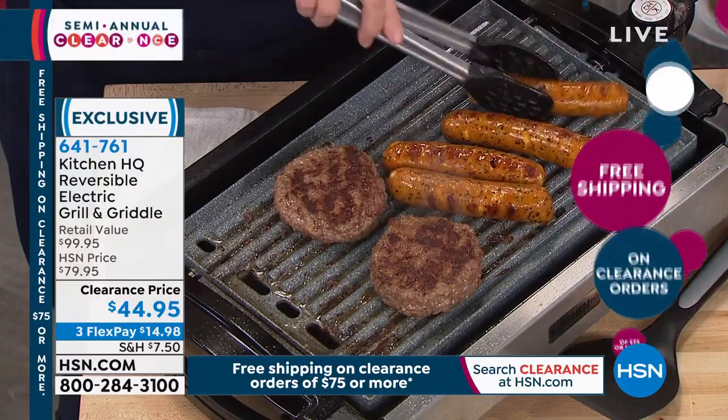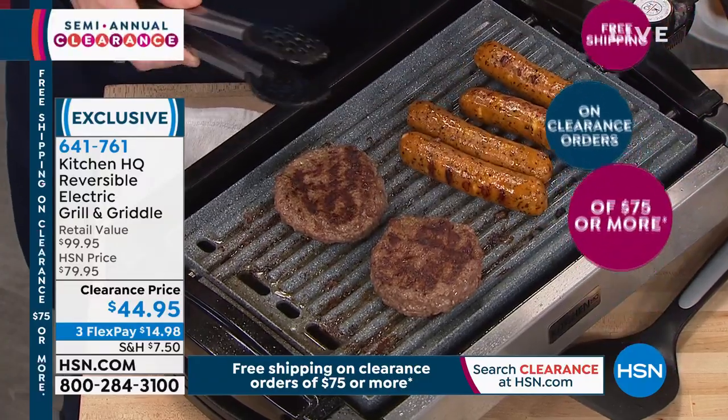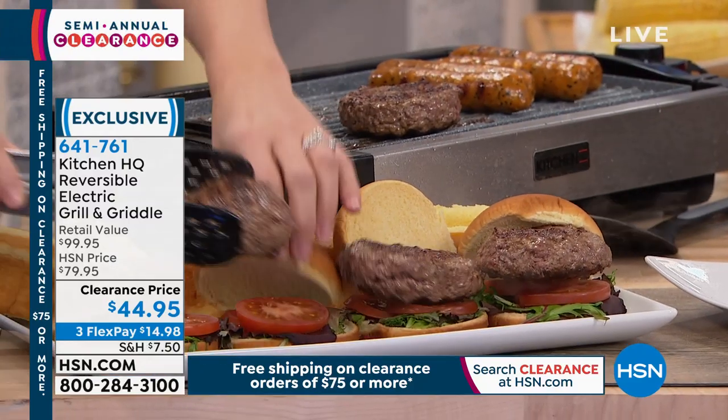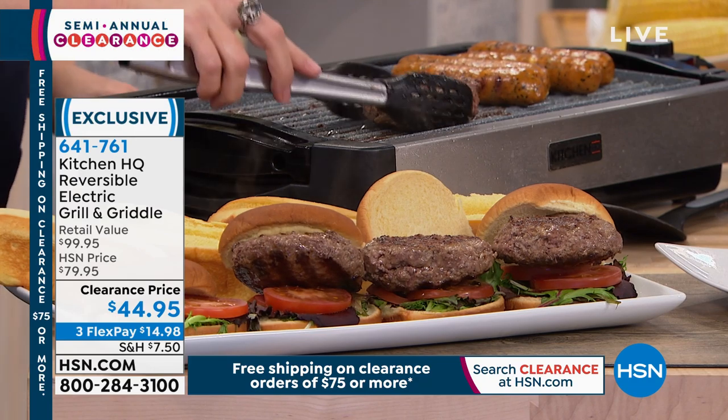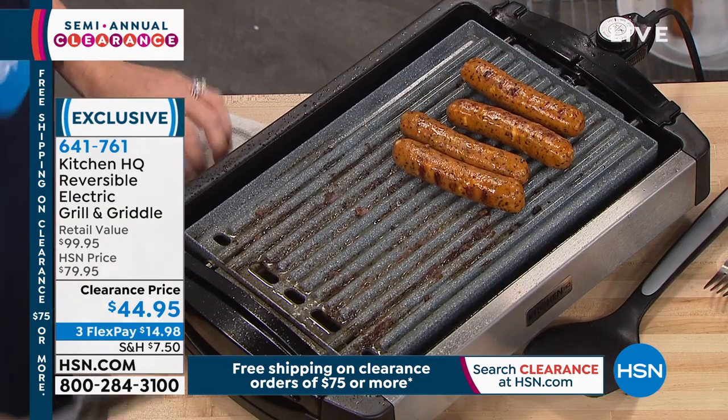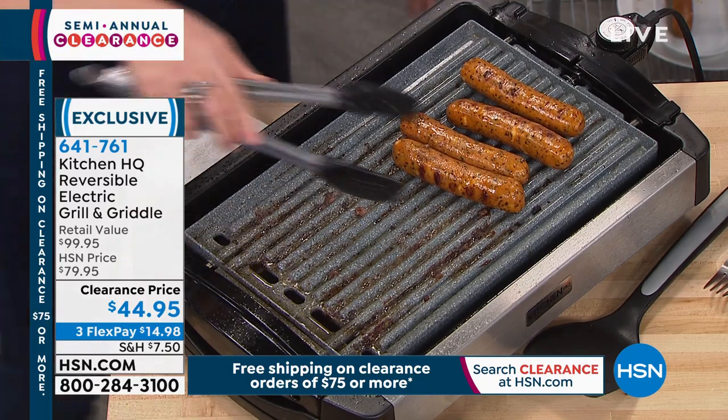This is $44.95. Final quantity on this — we have about 1100 to go around for the entire country. These are great. It was originally $80. We have three flex payments. And remember, when you spend $75 on clearance today, everything will be free shipping and handling for you for the rest of the day.